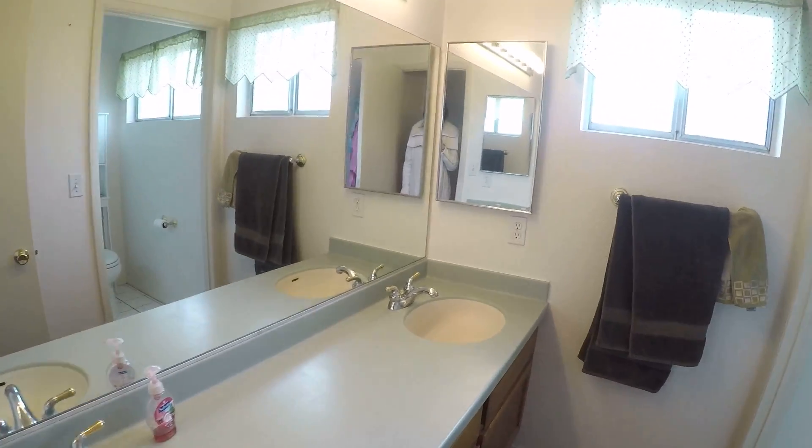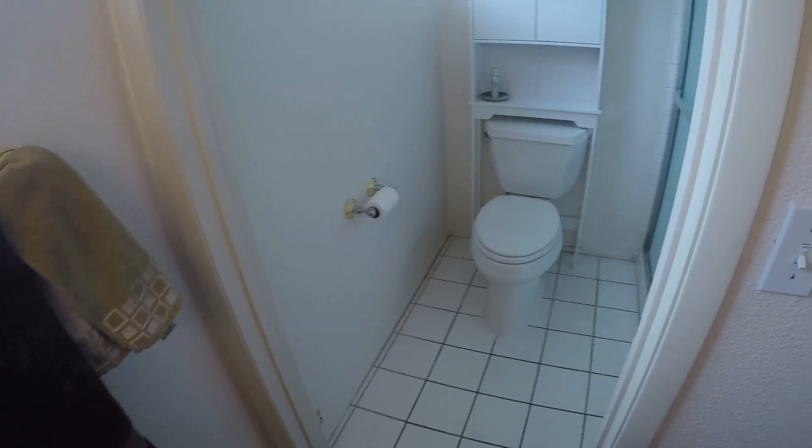That carpet would need to be changed to tile — about $5 a square foot. It's a small space, so easy fix.